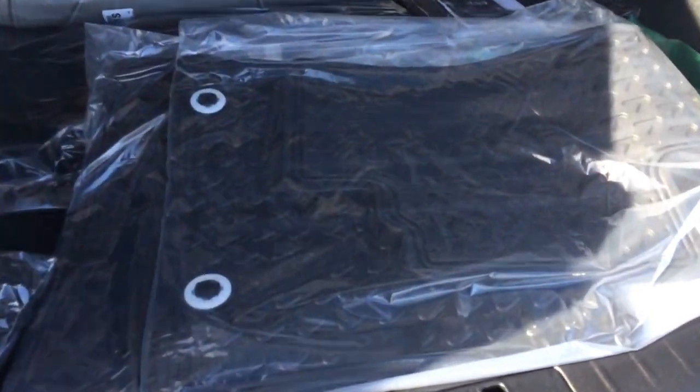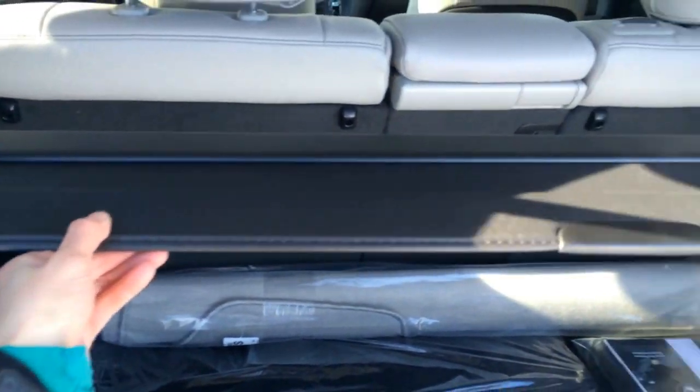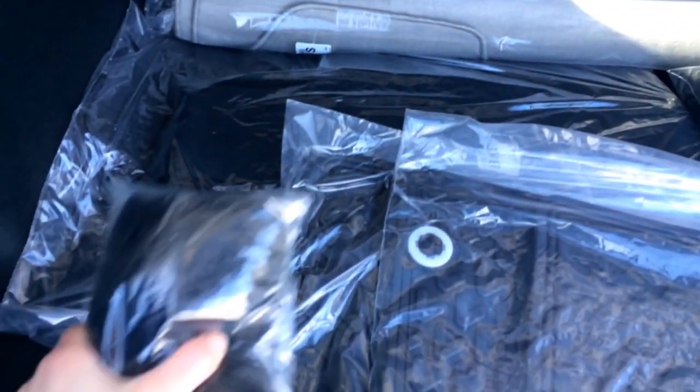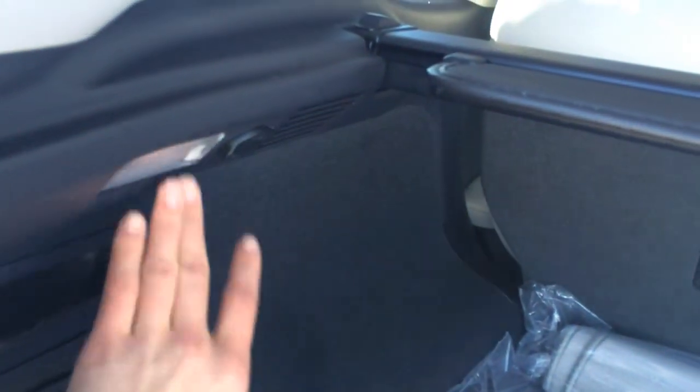You have carpet and rubber floor mats for inside the vehicle. Full-length carpet for the trunk area. You have a removable cargo cover, cargo net. You have levers that will fold down the back corresponding seat. Power outlet. Cargo map lights.